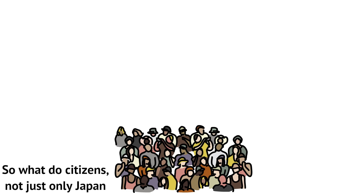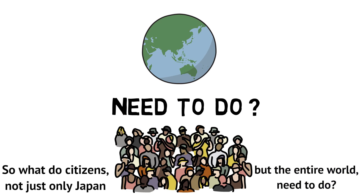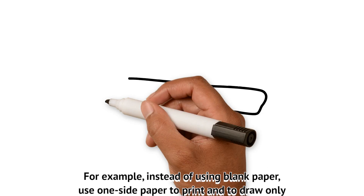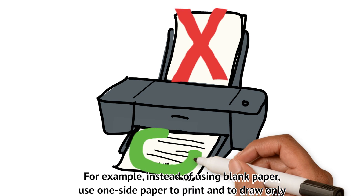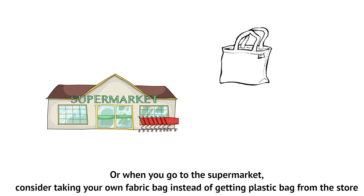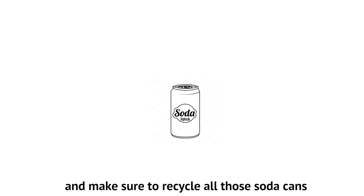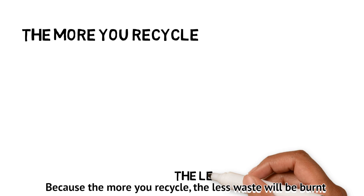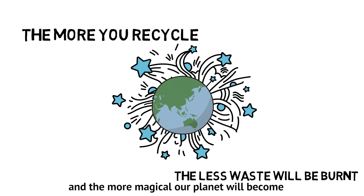So what do citizens — not just in Japan, but around the entire world — need to do? The simplest thing is to apply the 3Rs all the time. For example, instead of using blank paper, use one-sided paper to print and draw. When you go to the supermarket, consider taking your own fabric bag instead of getting a plastic bag from the store, and make sure to recycle all those soda cans. Because the more you recycle, the less waste will be burnt and the more magical our planet will become.